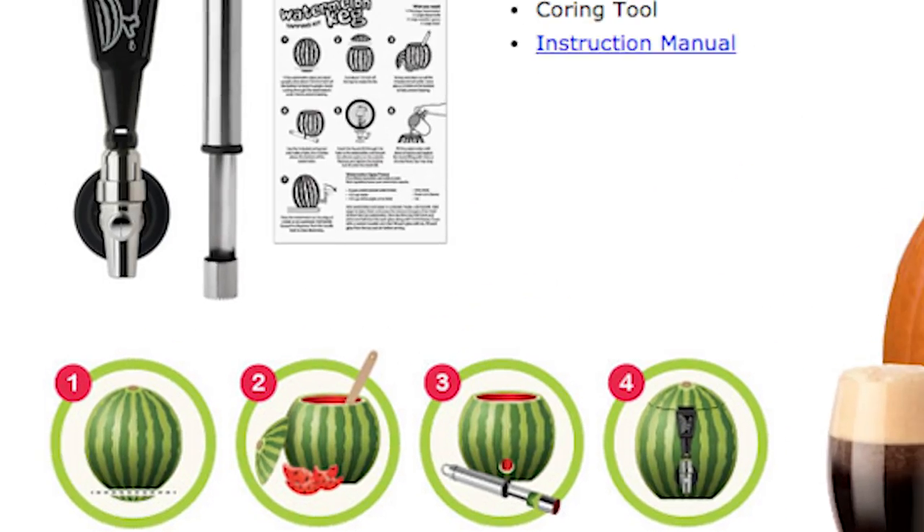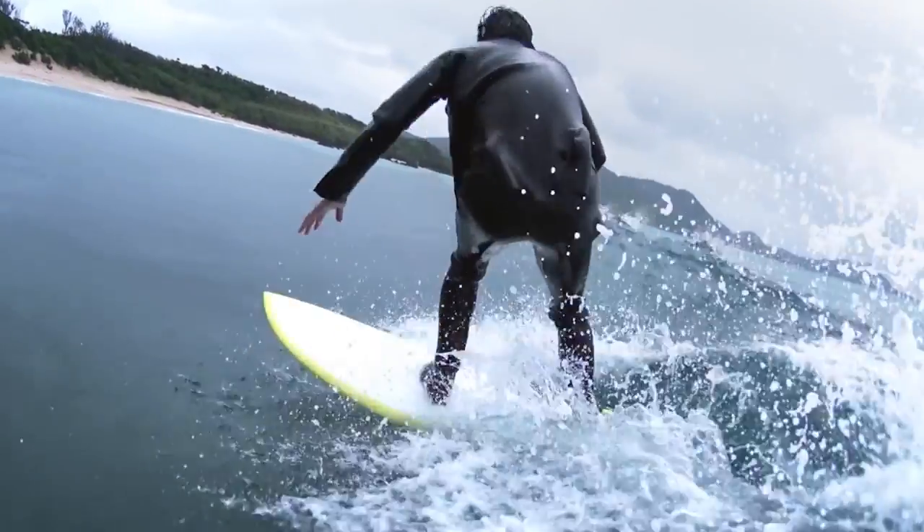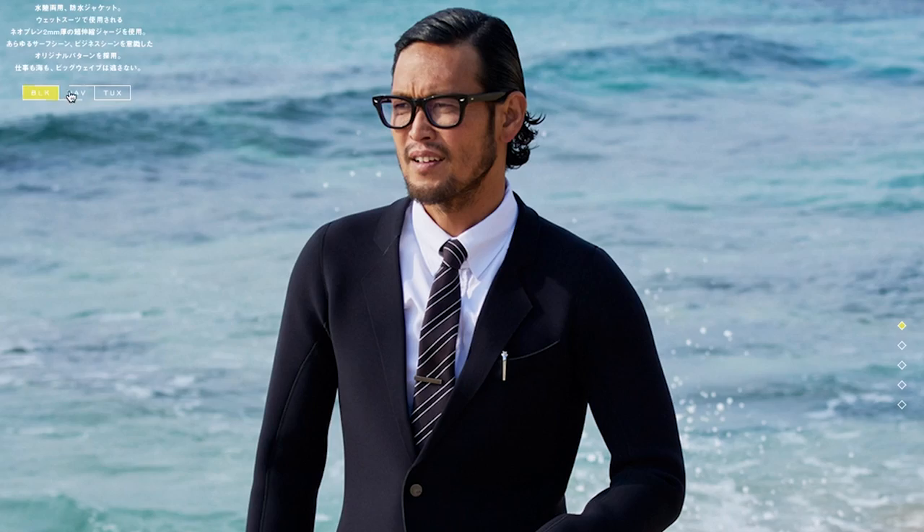Tap into a watermelon for some fruity beverage dispensing fun using the Watermelon Keg. And stay professionally dry in the water while wearing the Quicksilver True Wetsuit. The waterproof business suit comes in black, navy or tuxedo and is accompanied by a waterproof shirt and tie.